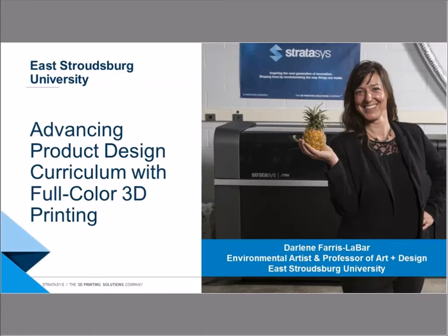Welcome to our webinar discussing advancing product design curriculum with full-color 3D printing. My name is Cheryl Hatelvig and I'm a leader at Stratasys in Marketing and I'm your host for today's webinar. We are delighted to be joined by our guest speaker, Darlene Ferris-LeBarre, Environmental Artist and Professor of Art and Design at East Stroudsburg University.